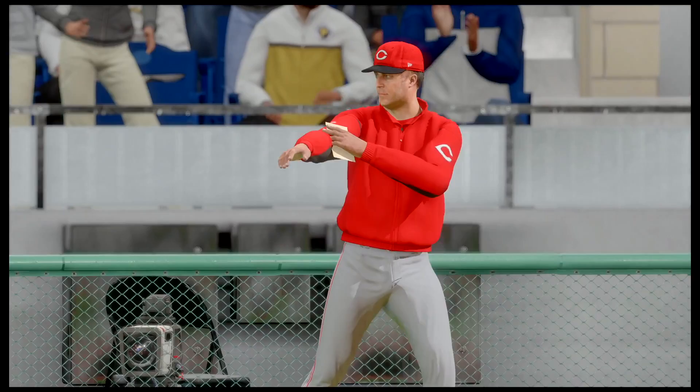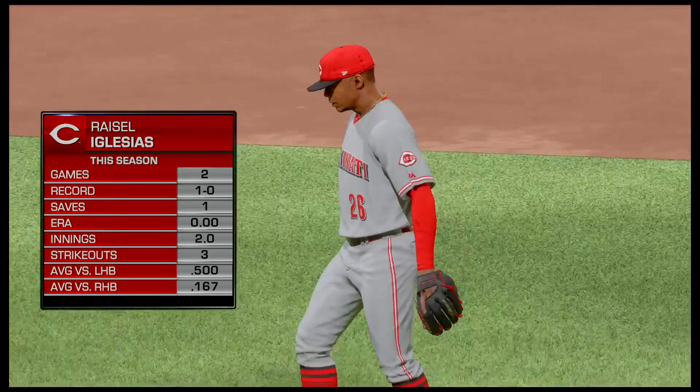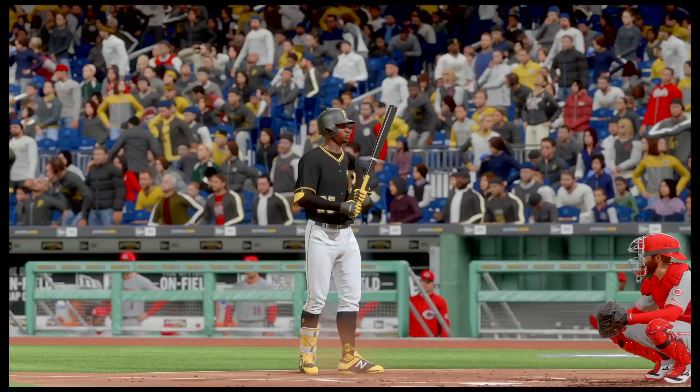The Reds are going to do a double switch here as they discuss it. The Pirates have this last inning — they definitely don't want to go down again after losing two games in a row. It's almost a must right now to stay above .500. Let's see what's going to happen.